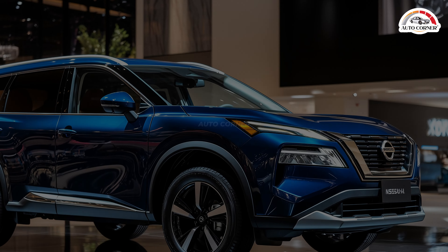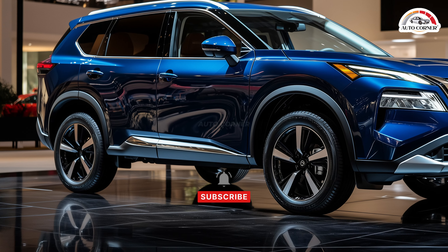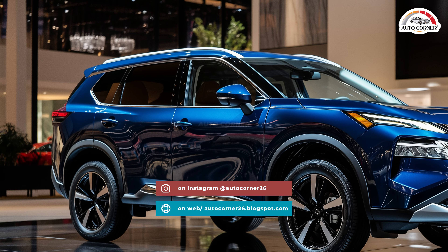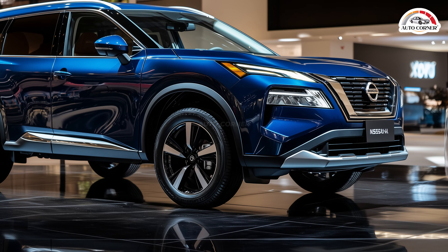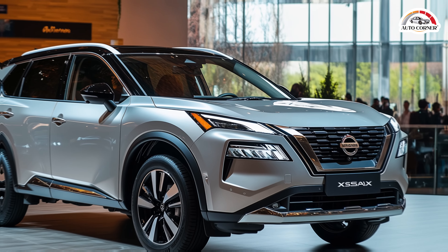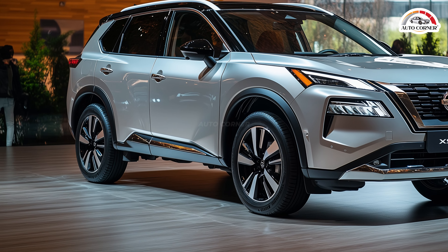One glance at the 2025 X-Trail and you'll be captivated by its striking glossy blue exterior. Nissan has masterfully blended their classic design language with futuristic touches. The wide, symmetrical grille, accented with subtle chrome, is flanked by ultra-sleek LED headlights that command attention. The front bumper, enhanced with aerodynamic air intakes and carbon fibre details.